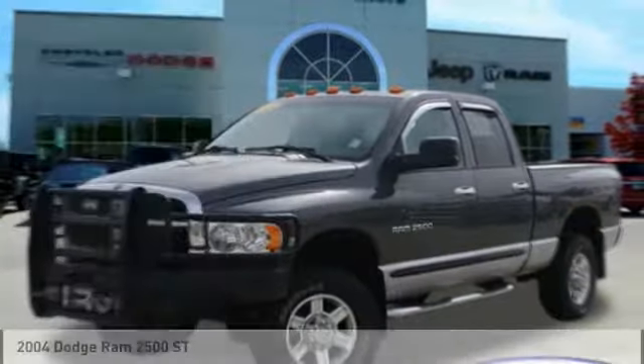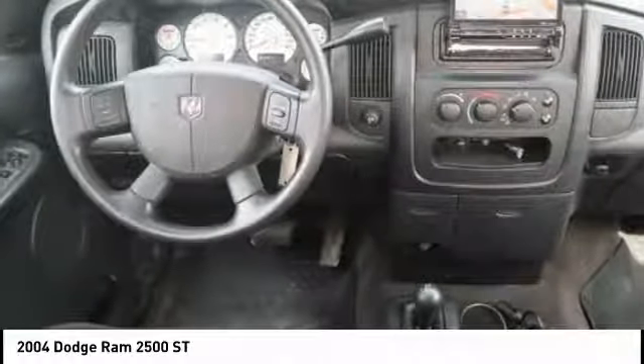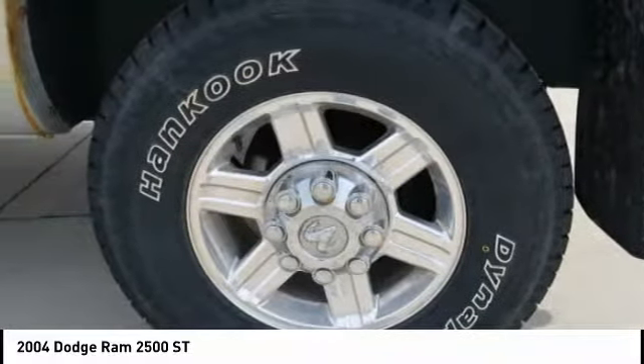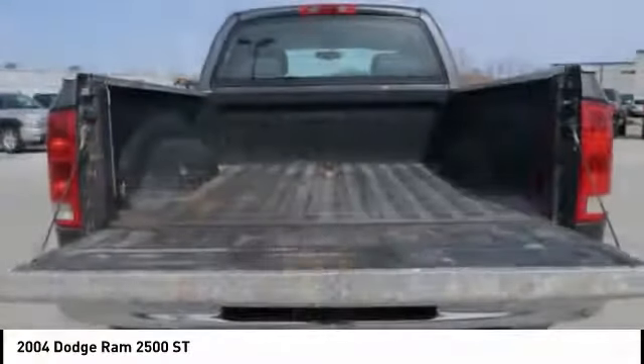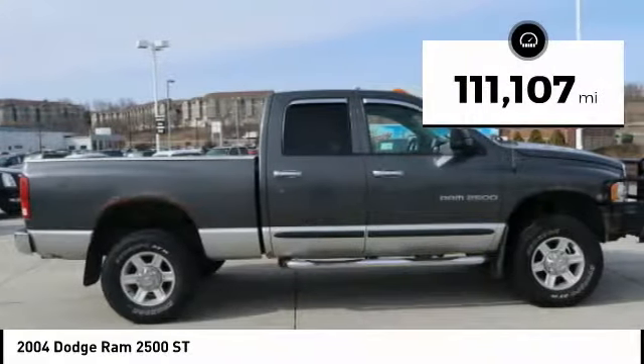Looking for the right vehicle? Check out the 2004 Ram Pickup 2500. The Ram 2500 is built with sturdy hydroformed frames and capable four-wheel drive options to handle the toughest job site terrain while maintaining a smooth ride. This vehicle has less than 115,000 miles.